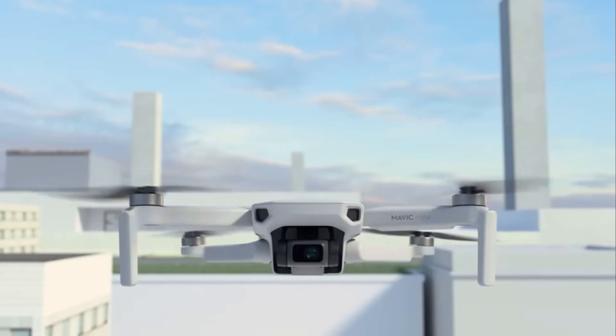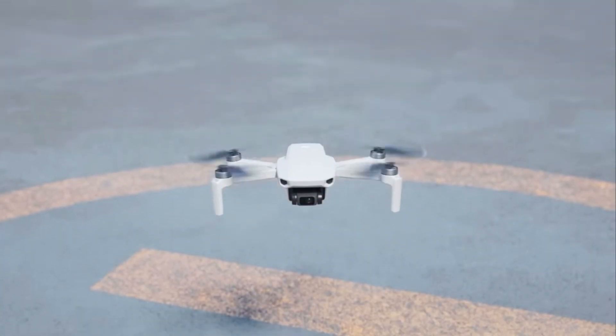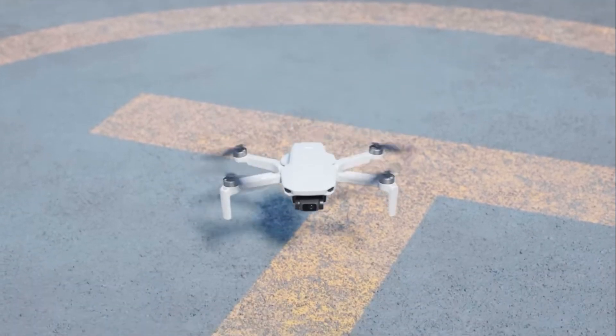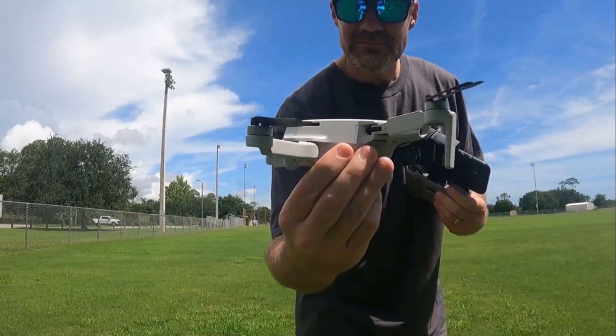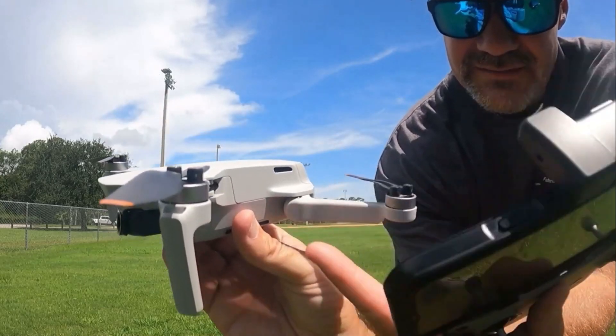That drone ended up being put on a shelf and I kind of forgot about it. Later on, I was introduced to DJI by another buddy of mine that I worked with. He had a DJI Mavic Mini and let me fly it. Telling you what, that was a totally different experience — I was hooked again. Somehow I was able to talk Christy into letting me buy a DJI Mini 2 drone that we lovingly refer to as Jack, and the rest is pretty much history.